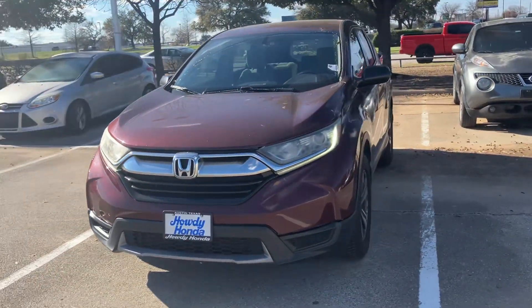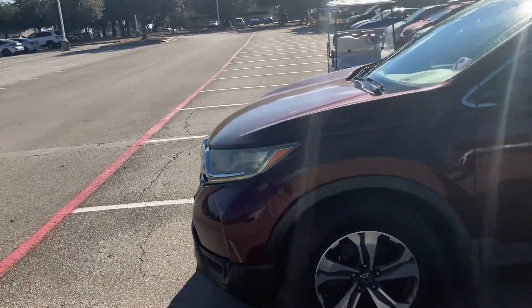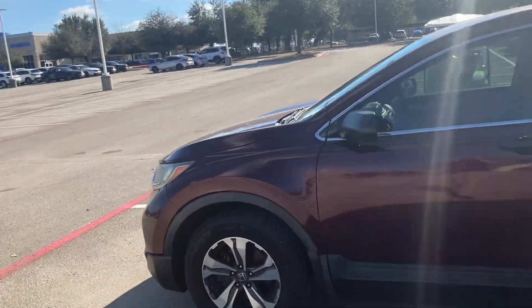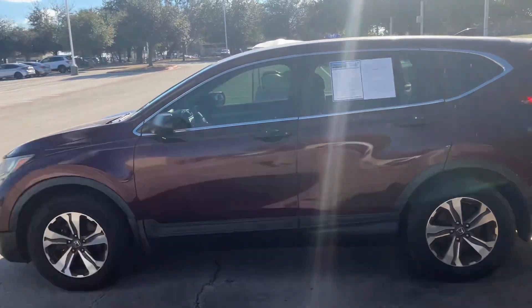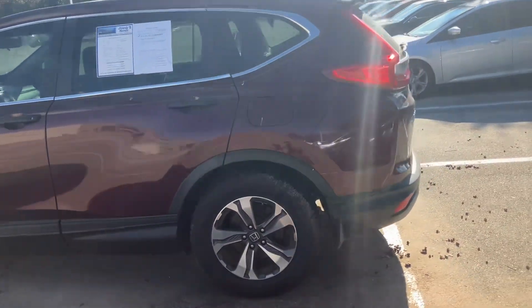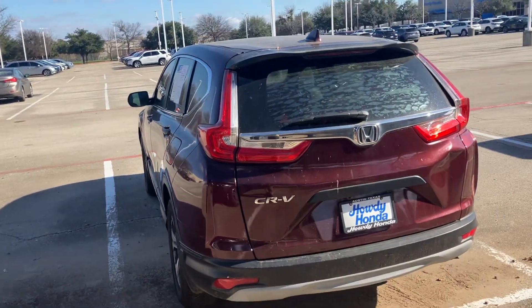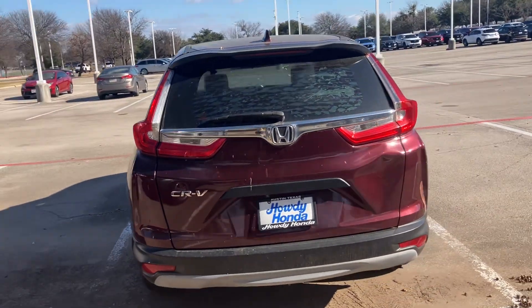This one is definitely priced to sell. We've had it for a while and we've got the price down super low. And if we don't sell it within the next day or two, we're probably going to send it off to the auction. So you're getting pretty much wholesale pricing on this car. We're definitely trying to move it.